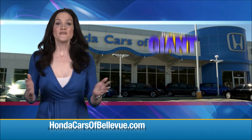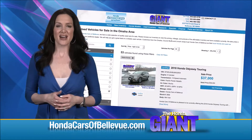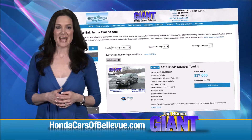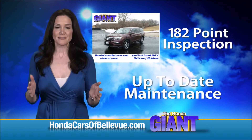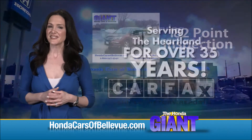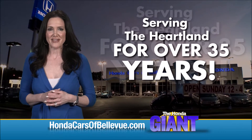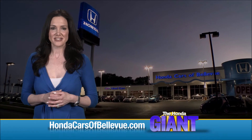Thanks Brian. For Nebraska's largest selection of Honda certified pre-owned vehicles, go to hondacarsofbellevue.com. Each has passed a rigorous 182-point inspection, is up to date on maintenance, and comes with a Carfax history report. Serving the heartland for over 35 years, one happy Honda customer at a time. Honda Cars of Bellevue.